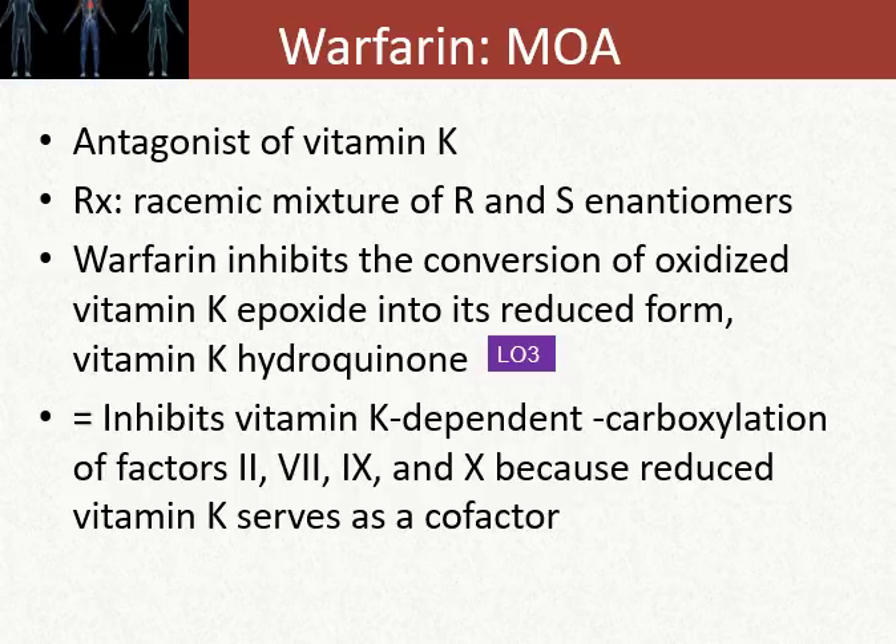Mechanistically, warfarin is an antagonist of vitamin K — specifically the vitamin K reductase epoxide enzyme pathway that feeds into the production of clotting factors 2, 9, 7, and 10. This drug is chemically a mixture of both R and S enantiomers.